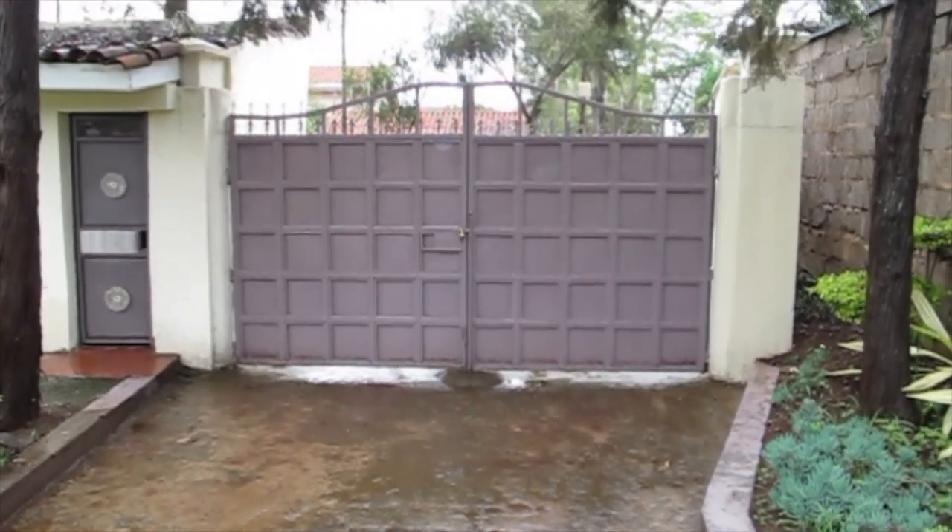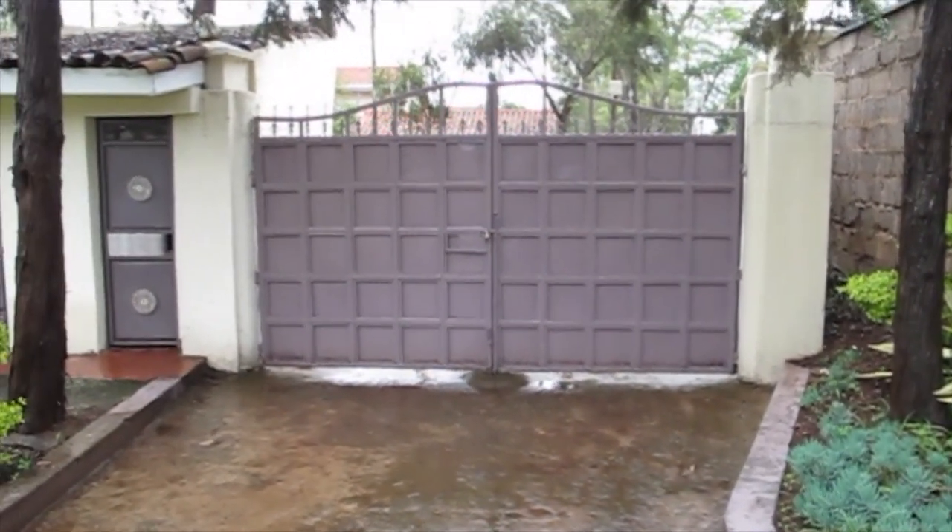Okay, this is Valley House. I'm on the inside of the gate, but it looks the same on the other side.